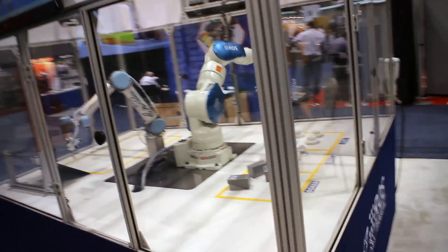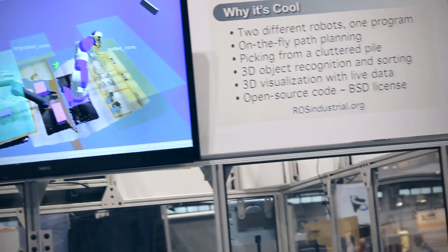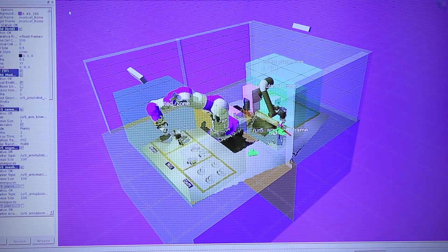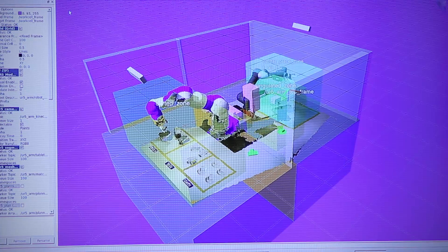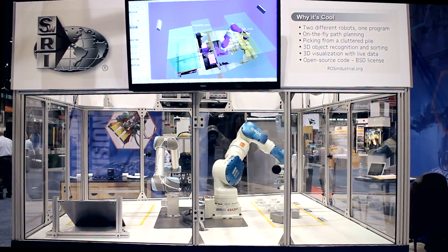To help with programming and debugging, the developers used one of the 3D visualization tools from ROS called RViz. It fuses 3D world model data with 2D and 3D data from the sensor data stream. The visualization updates immediately as the robots move.